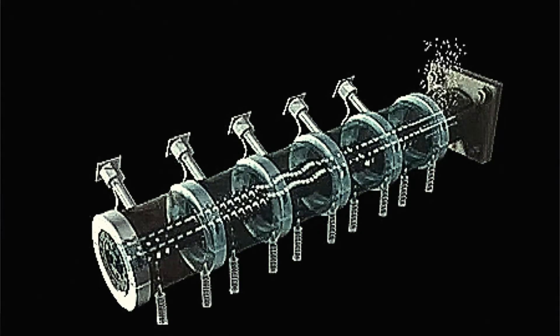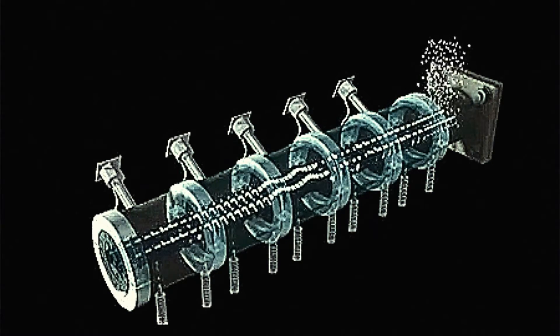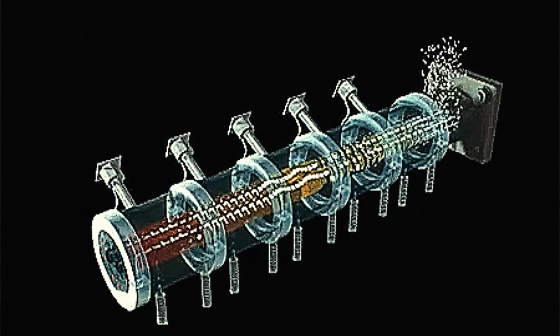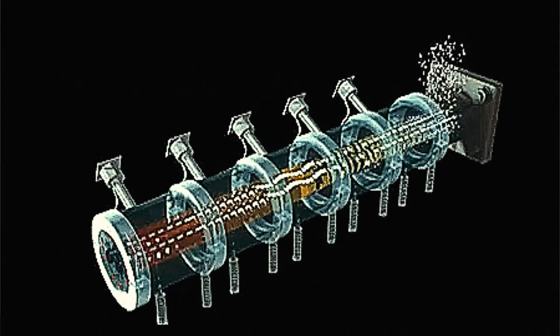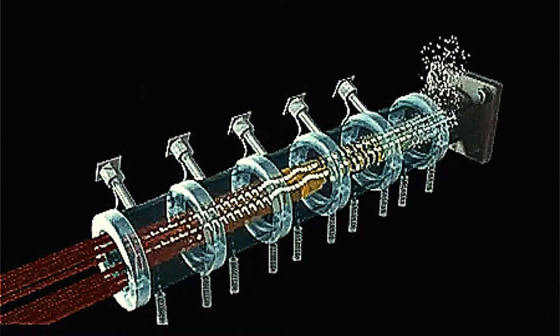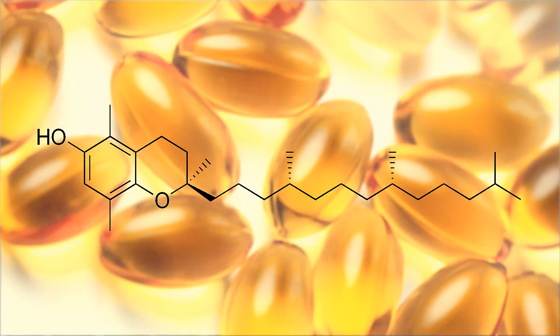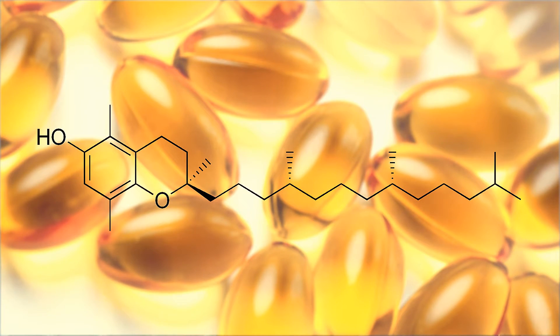Dry extrusion refers to the fact that this type of extruder does not require an external source of heat or steam. Heat is generated through friction as the sole source of energy to cook and partially dehydrate soybeans within seconds. As the processed material exits the barrel of the extruder, cells are ruptured, resulting in the release of tocopherols, natural antioxidants.